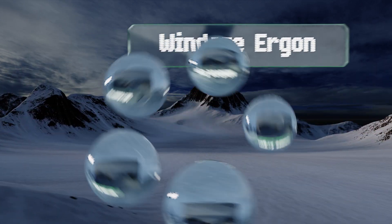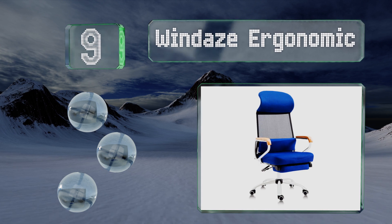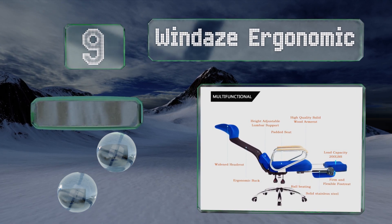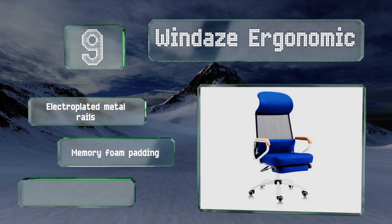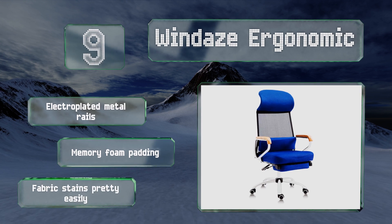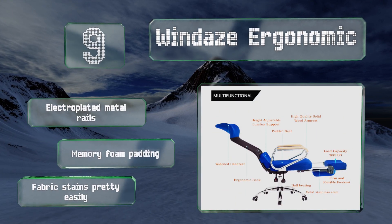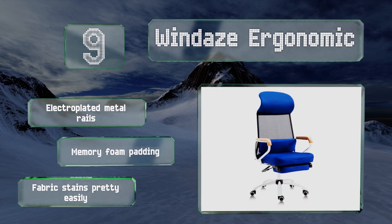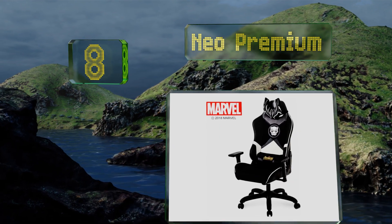Starting off our list at number nine, available in a choice of either blue or red, the Windays Ergonomic has an extra wide headrest. It reaches a maximum height of up to 51 inches and leverages an automatic rebound system that significantly minimizes the need for manual adjustments to its seat back. It comes with electroplated metal rails and memory foam padding, but the fabric stains pretty easily.